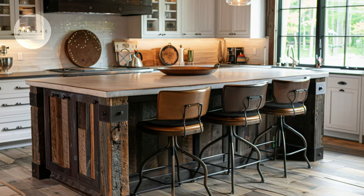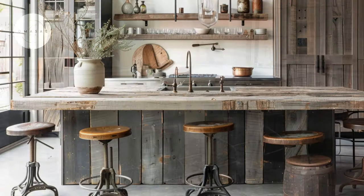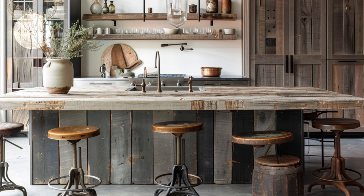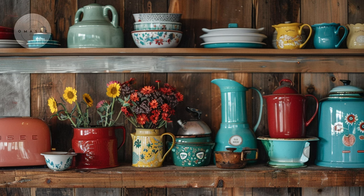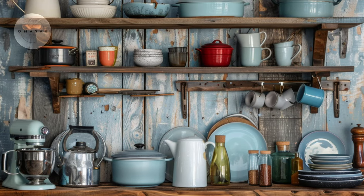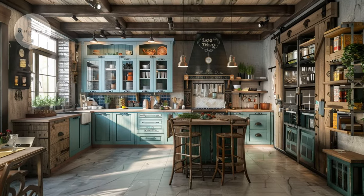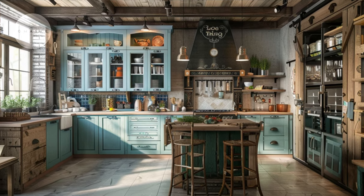A blend of old and new creates a harmonious balance, as modern elements meet antique charm. Whimsical displays of vintage enamelware bring a playful spirit to this rustic kitchen. Bathed in natural light, the rustic kitchen exudes timeless beauty with vintage accents throughout.